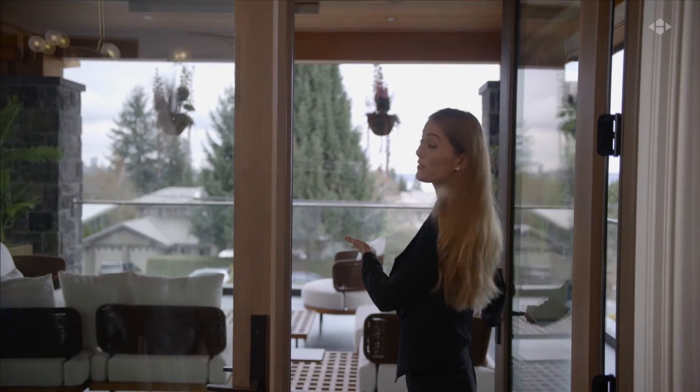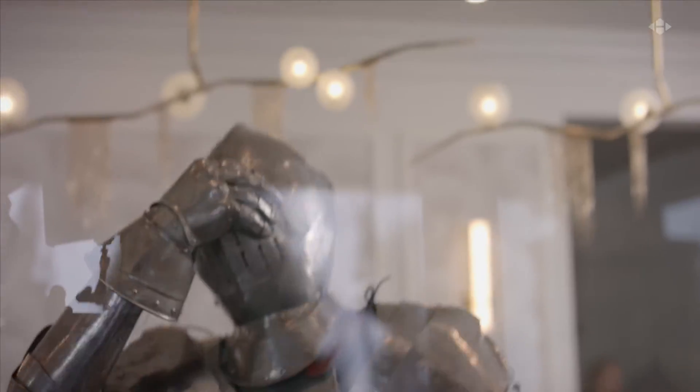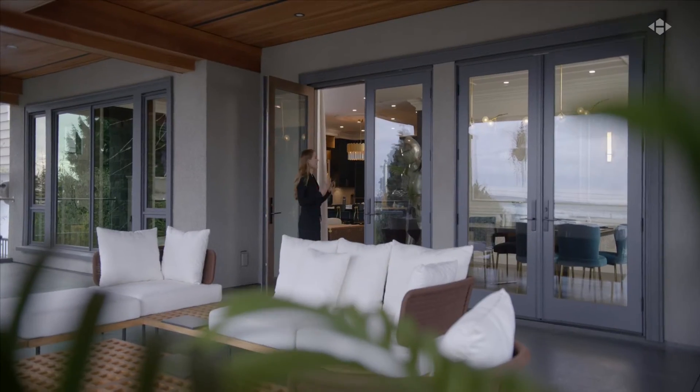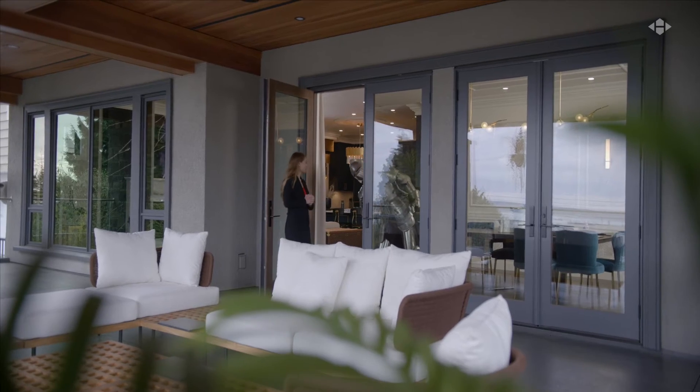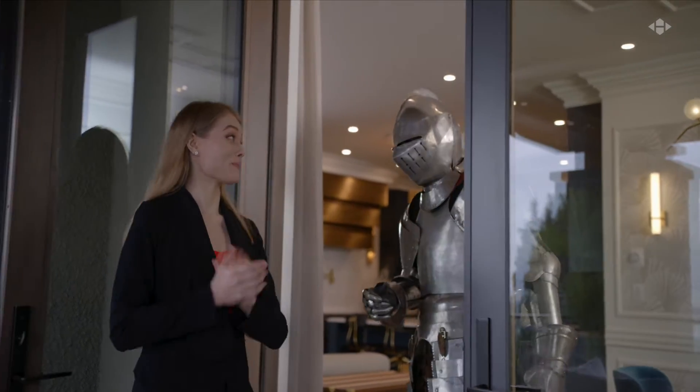And here we have a lovely view of the deck and backyard. We have glass nowadays, and this home has triple glazed windows throughout to keep you warmer in the winter and cooler in the summer. They also help keep the noise out.